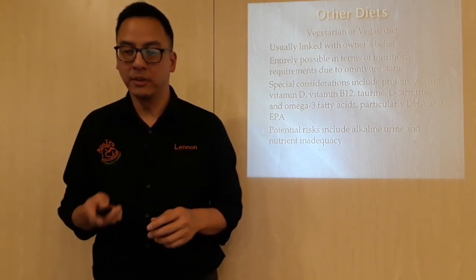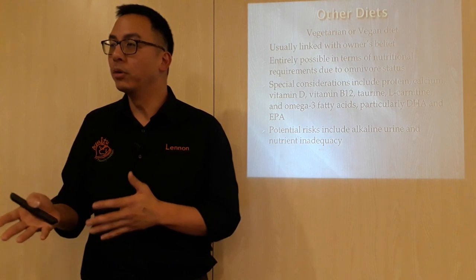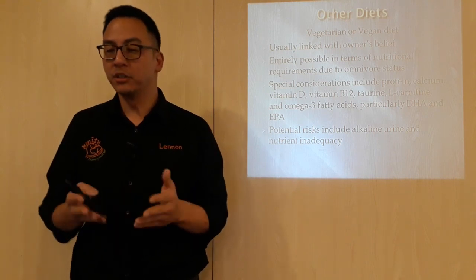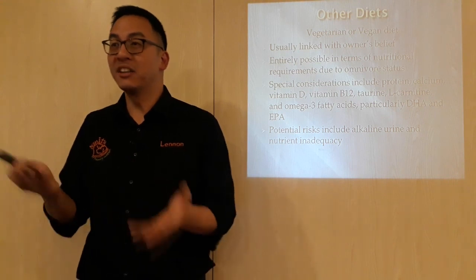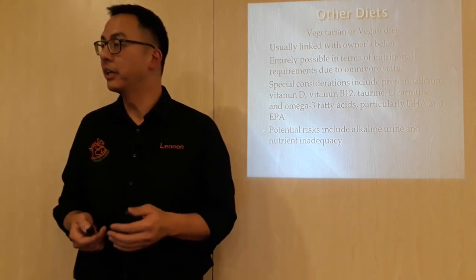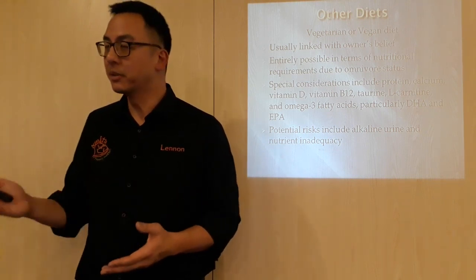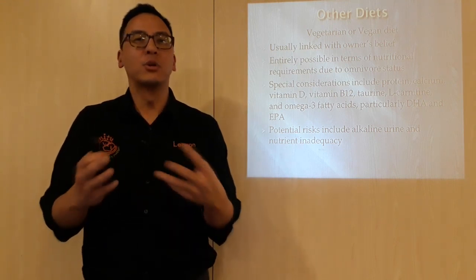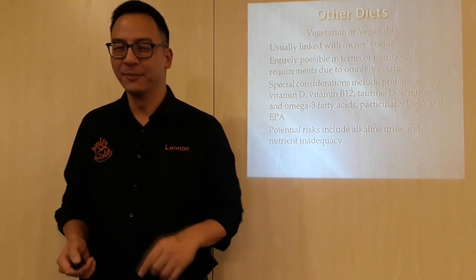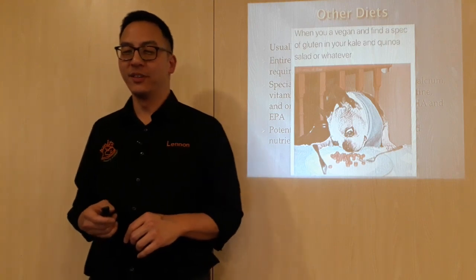Potential risks include alkaline urine — and the reason alkaline urine is mentioned is because dogs on a vegan diet are potentially more prone to infection and crystals compared to acidic urine. Another potential risk is nutrient inadequacy — if you don't balance it enough, then with the best intention they'll be lacking something, especially those special considerations mentioned. That is not very good. But it is out there and it is entirely possible. I'm not advocating it, but if you hear something like that, it's not entirely animal cruelty. In terms of nutritional status, let's be clear — it is manageable if done carefully.